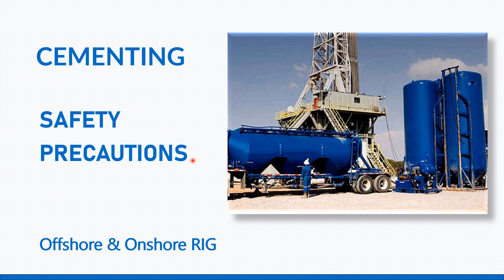Welcome all. Today our training topic is cementing and what the safety precautions should be focused by the rig safety officer while the cementing operation is going on at the rig side.